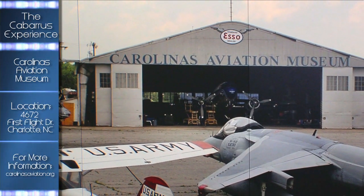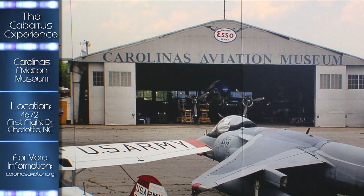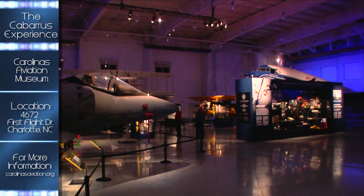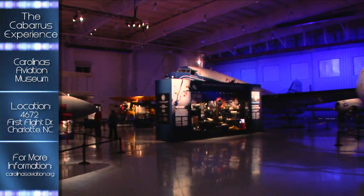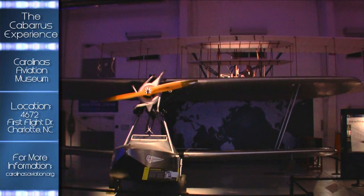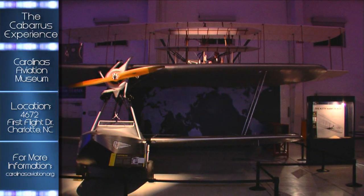The Carolinas Aviation Museum opened its doors in 1993. The museum is now housed in a new 40,000-square-foot hangar near Billy Graham Parkway. The exhibits allow you to follow aviation from its beginning with the Wright Brothers' first flight here in North Carolina.